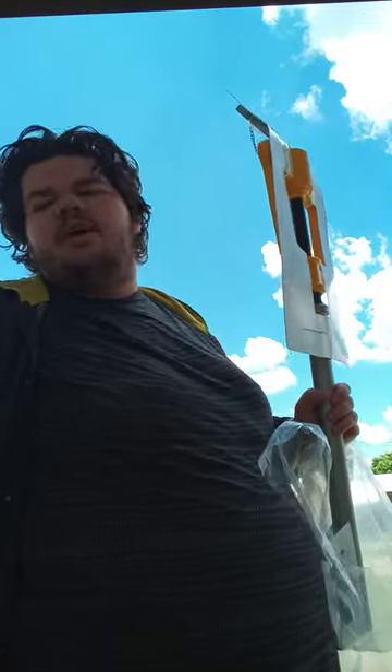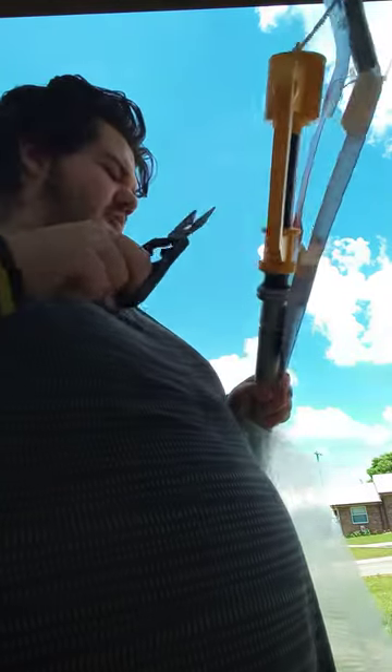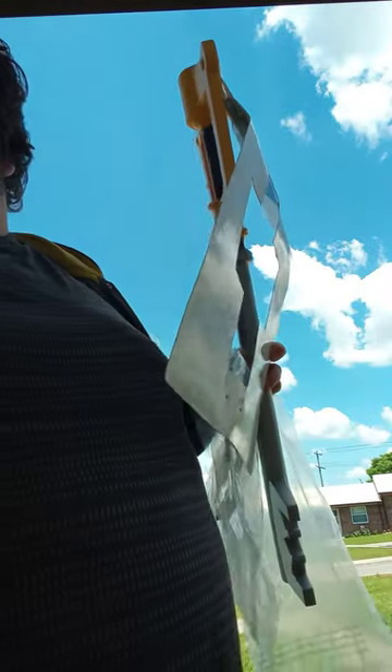Holy crap, it is hard plastic. There we go — got one out, got two, got three. Oh my god, it's flying everywhere. I'm sorry guys, it just got a bit windy out here.